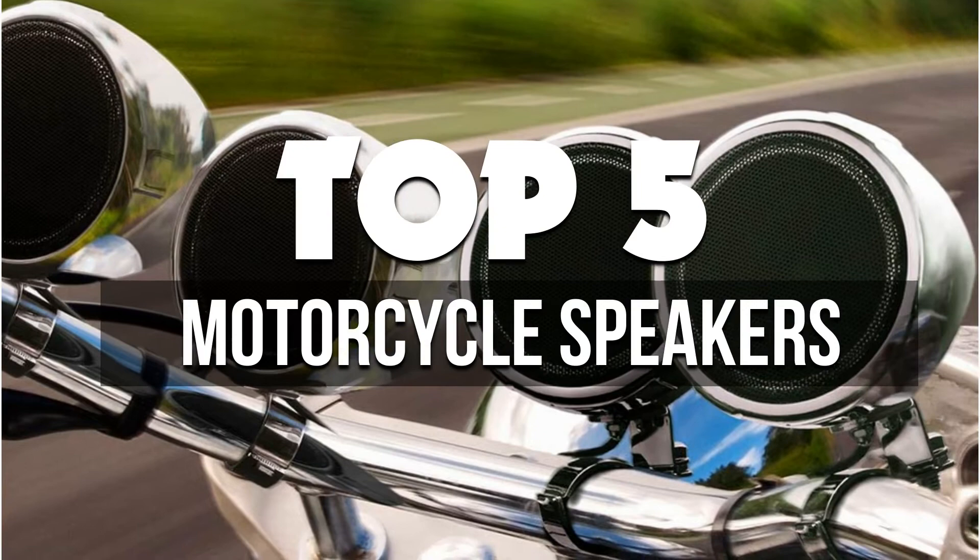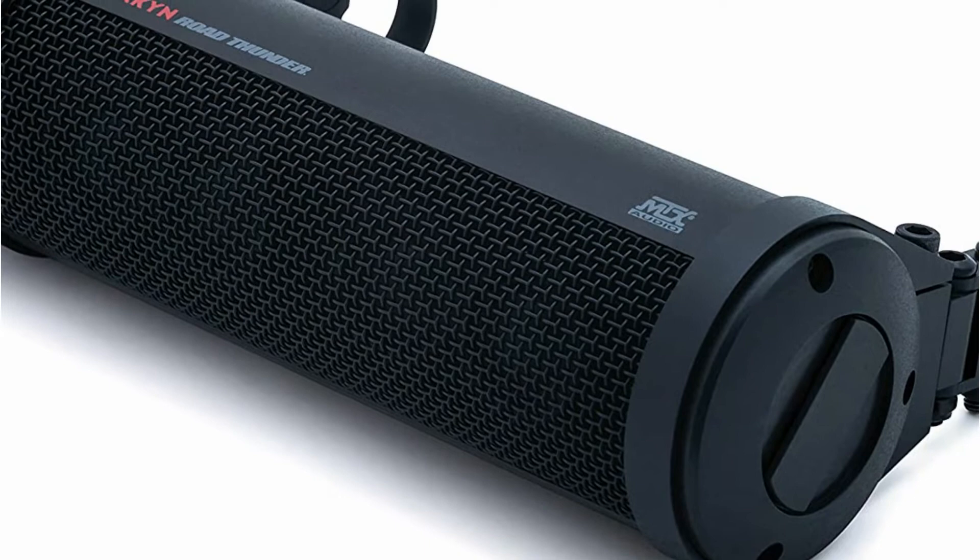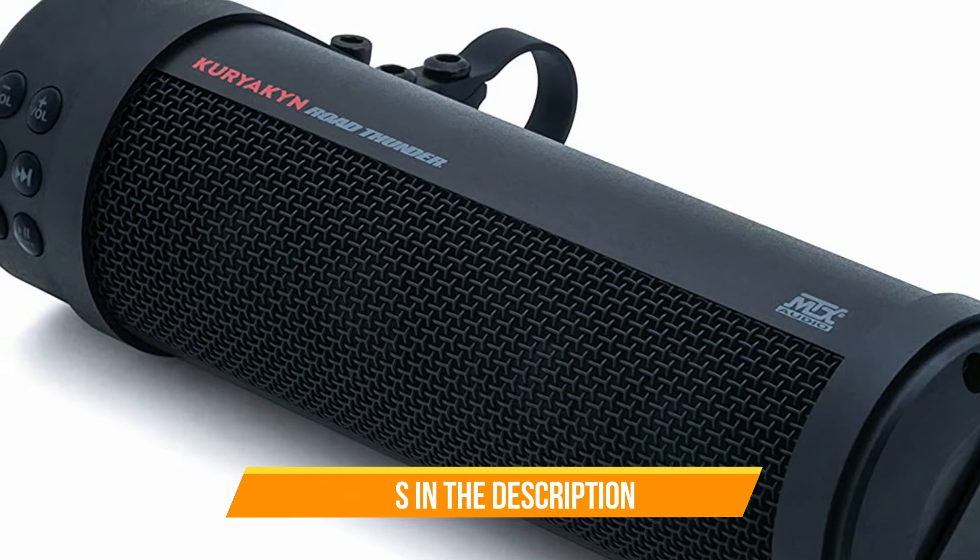Hey guys, in this video we're breaking down the 5 best motorcycle speakers available right now. We've included options for every type of consumer. If you want more information on the best and most up-to-date pricing on the mentioned products, be sure to check the links in the description below. Okay, so let's get started with the video.